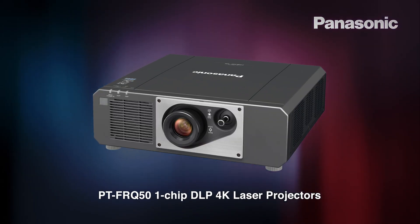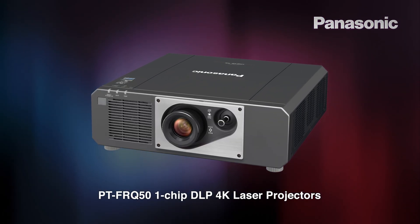I'd like to talk to you today about our new FRQ series of projectors, which are one-chip DLP, 4K, and deliver smooth and detailed images.